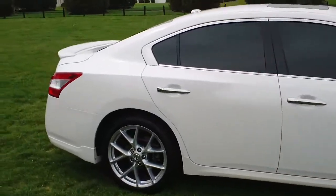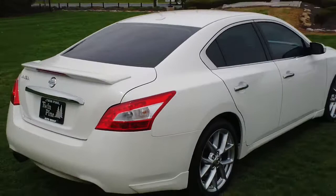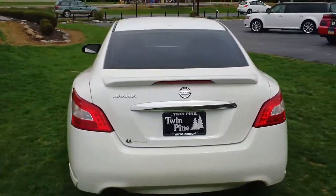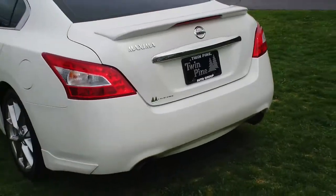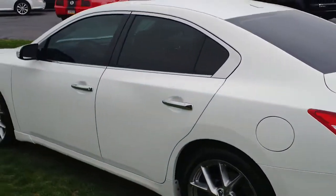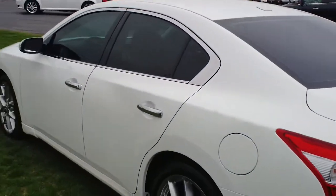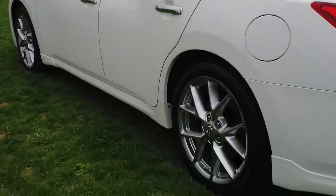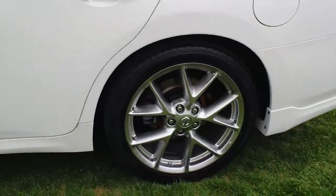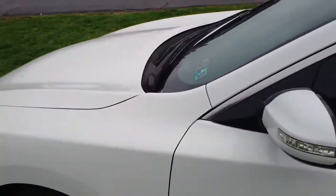Along with those wheels, you're going to get this nice spoiler here in the back — gives it another sporty look. You also have dual exhaust. This car is in amazing shape: no dings, dents, or scratches. All the wheels are in great shape with no curbing. Just all around very nice.